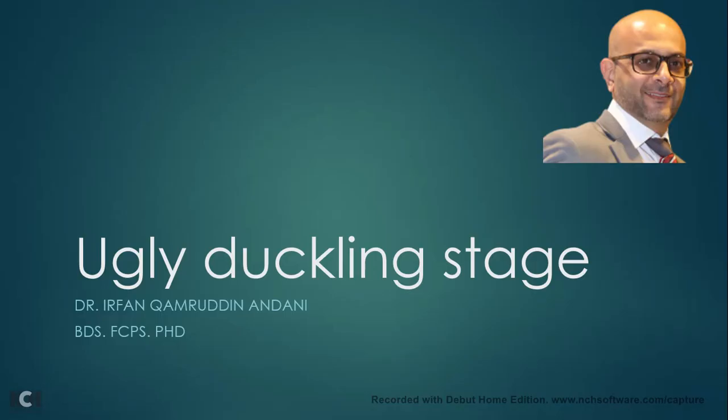Hello everyone, this is Dr. Irfan Kamruddin Andani. In my next few lectures, I will try to simplify a few phenomena that are natural and also part of your normal journey from primary teeth to permanent teeth.